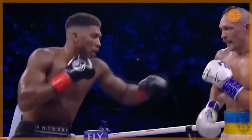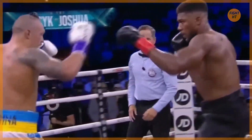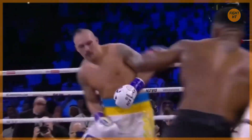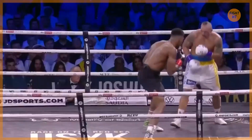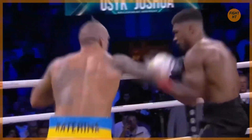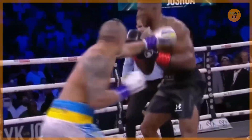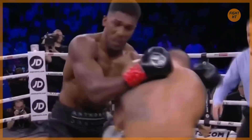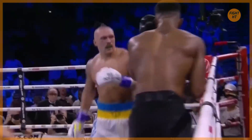A right hook from Joshua and a little check hook from Usyk. On my scorecard Joshua would need a knockout to win this fight. He's going to need shots like that one — a really good straight right hand that rocked the head back of Usyk. Good answer from Alexander Usyk. Real frustration in Joshua right now. Big left hook from Joshua. Good reply from Usyk as he goes back down to the body. A defiant 12th round here from Alexander Usyk — before he was a champion he was a warrior, and he's acting like one right here.